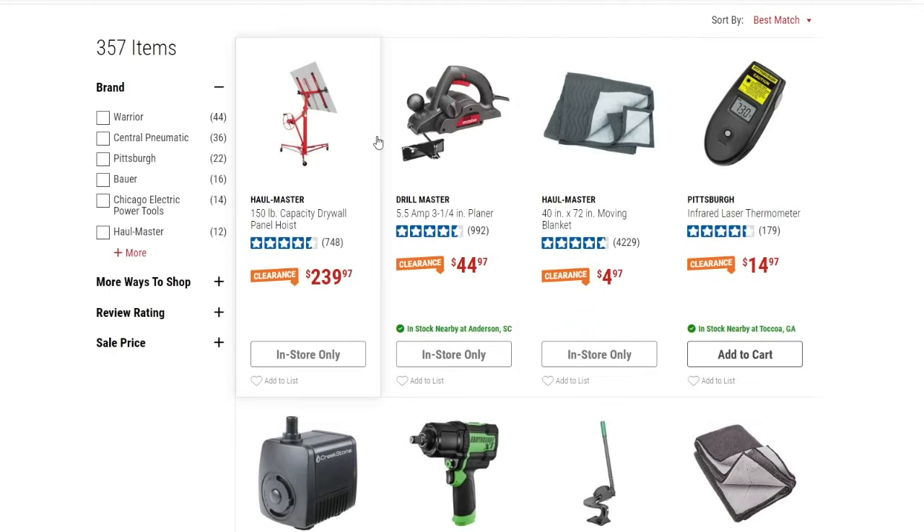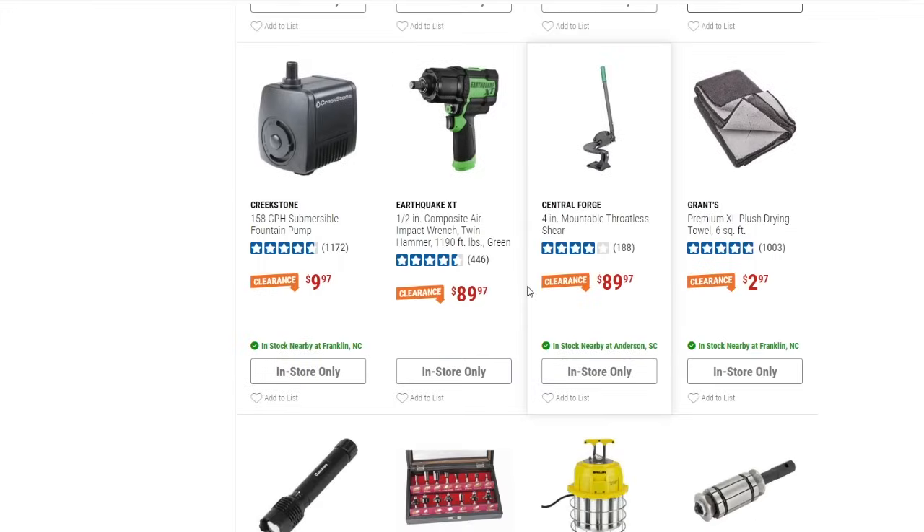Even if I don't mention every item, you guys can still see them as I scroll. There are moving blankets down to $4.97, a laser thermometer down to $14.97, an Earthquake XT half-inch impact wrench down to $89.97 — good price — and a fountain pump for $9.97. There are also some extra-large drying towels down to $2.97 — nice towels, I'll have to check if our store has those on clearance.